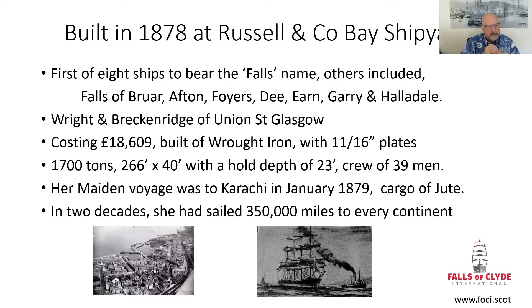It cost them £18,000, which by today's money doesn't seem a lot, but in those days it was considerable. She was all wrought iron ribs and frames with 11 and 16 inch, almost an inch plating. Unfortunately, that plating is not so thick these days. She is 1,700 tonnes, 266 feet by 40, with an extensive hull capacity of 23 feet deep by 40 feet width. She was built to carry bulk cargoes long distance.